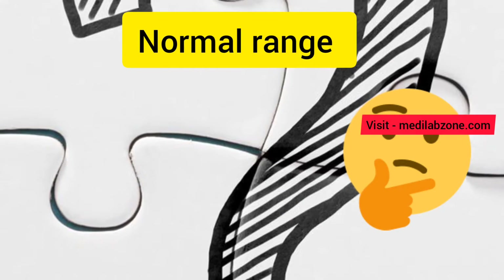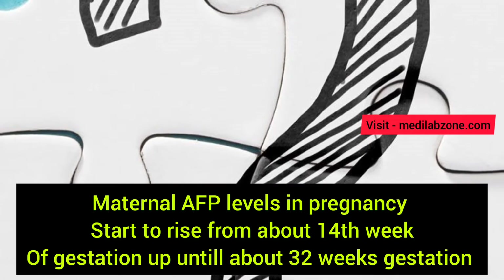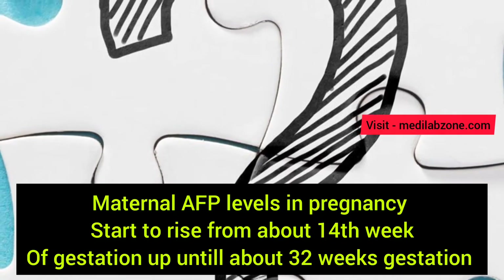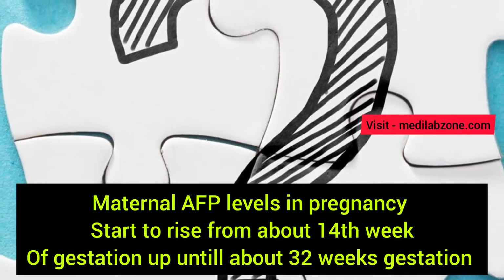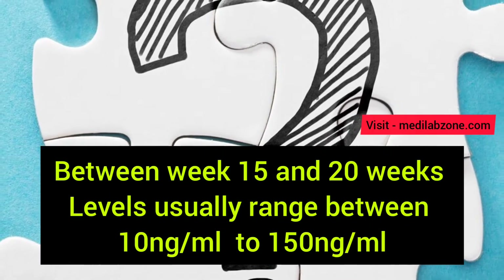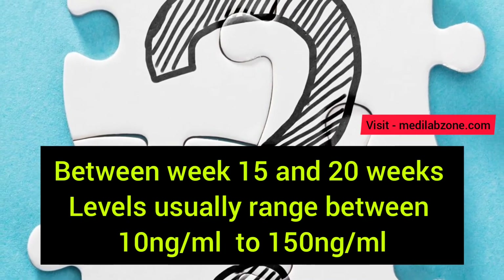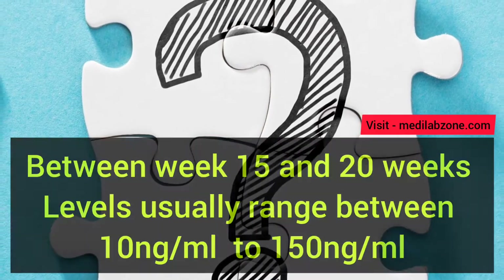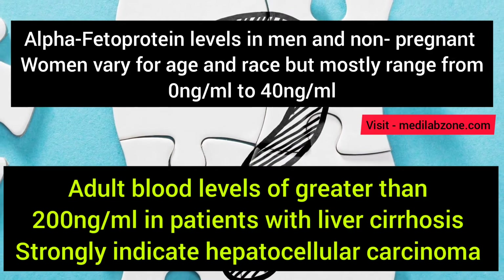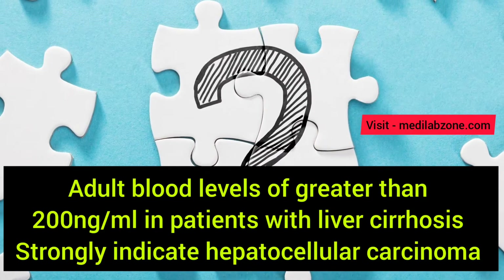What is the normal range of alpha-fetoprotein in pregnancy? Maternal alpha-fetoprotein levels start to rise from about the 14th week of gestation up until about 32 weeks gestation. Between week 15 and 20 weeks, levels usually range between 10 nanogram per milliliter to 150 nanogram per milliliter. Adult blood levels of greater than 200 nanogram per milliliter in patients with liver cirrhosis strongly indicate hepatocellular carcinoma.